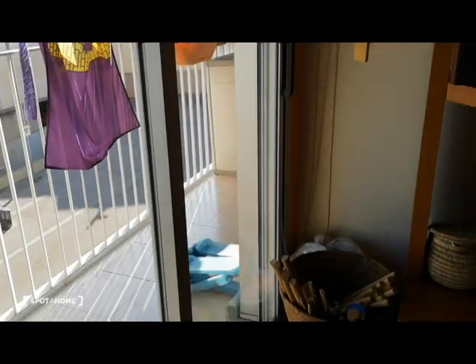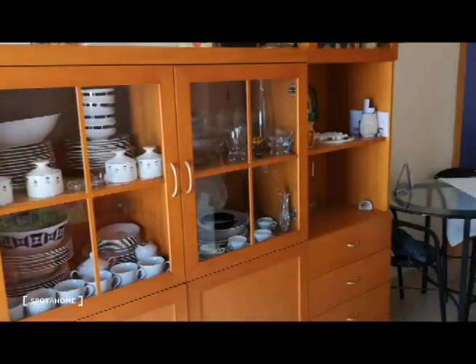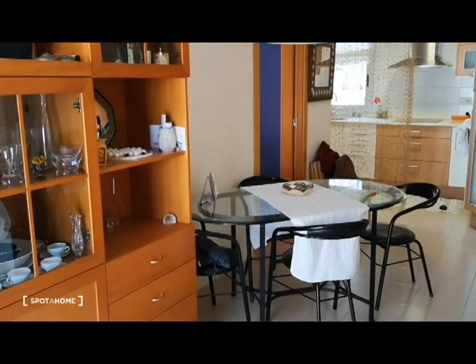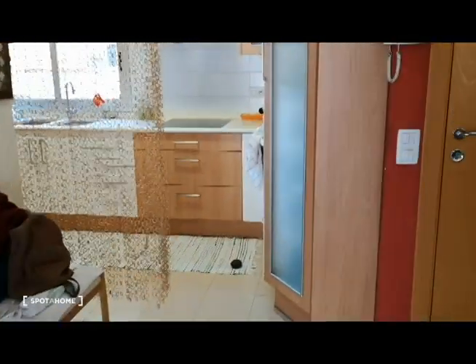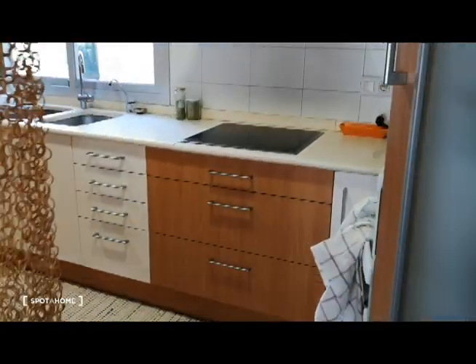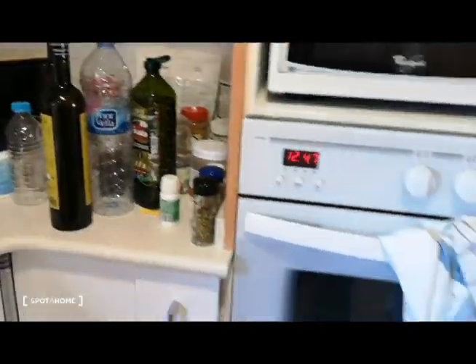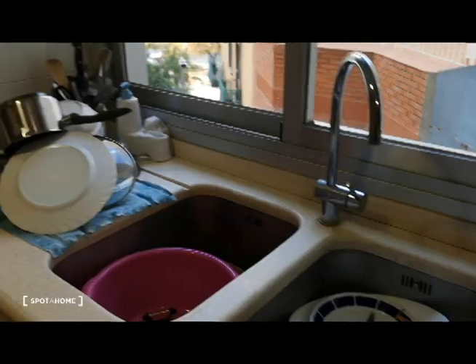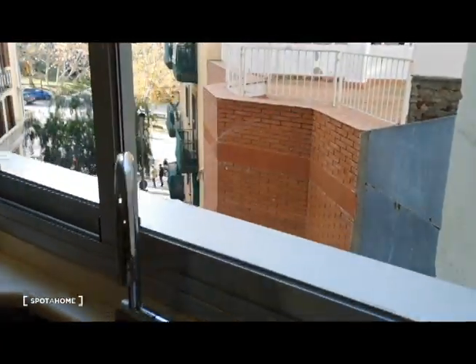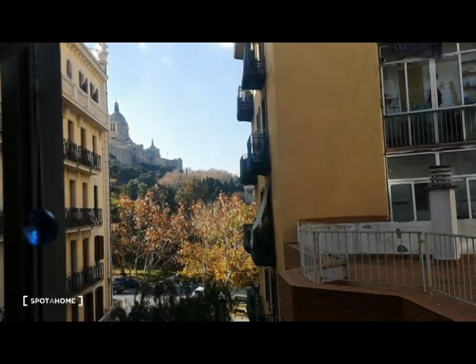There's nice sun in the morning that makes this apartment in winter absolutely agreeable and nice. This is a dining table and here we have a kitchen area. The kitchen is fully equipped with oven, microwave, toaster, and everything needed for cooking all meals. This is the sink.